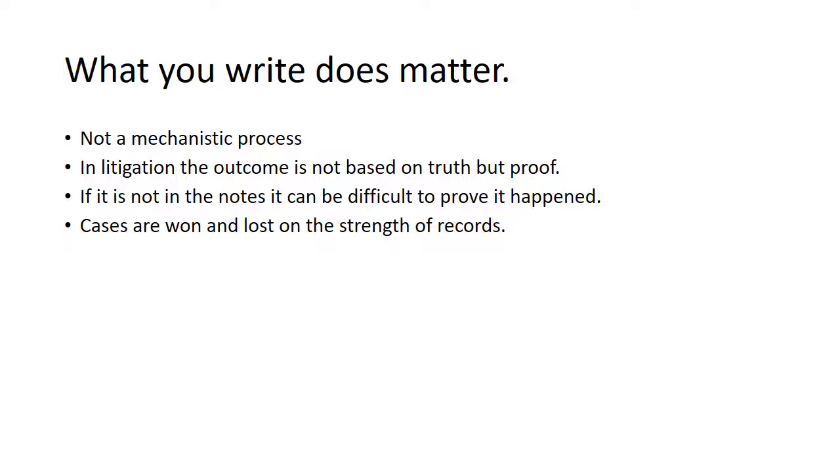What you write in your record does matter. It's not a mechanistic process. When people sue or complain, the outcome isn't based on truth, but on proof. What can you prove happened? If it's not in the notes, it can be very difficult to prove that you carried out your duties, and cases are won and lost on the strength of those records.